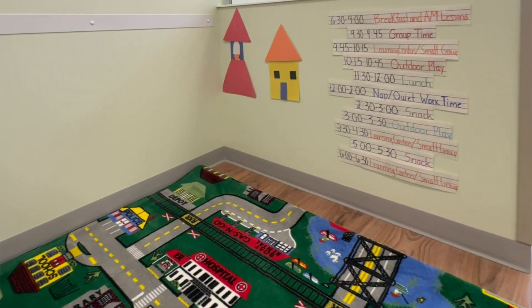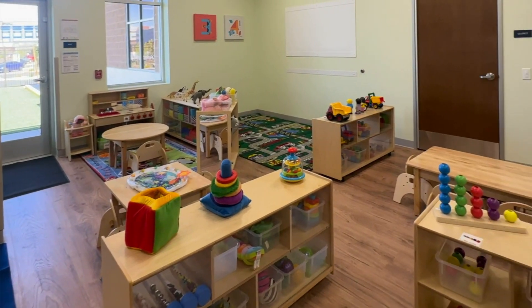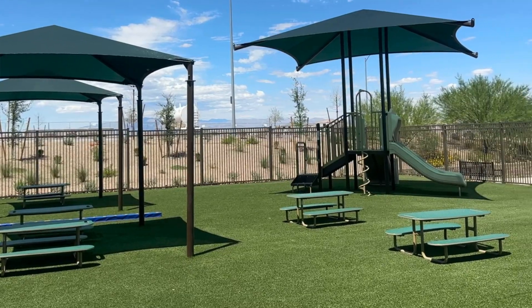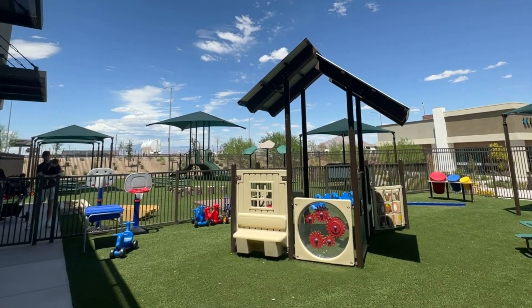KinderCare offers full-time and part-time child care for ages six weeks to five years. They also offer a bunch of different enrichment programs including cooking, music, and phonics. I also loved that they had this outdoor play area which was broken down by age group and fully gated.